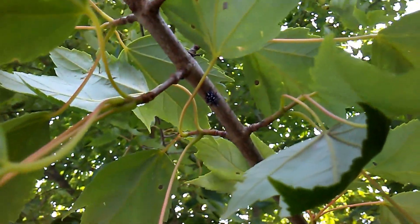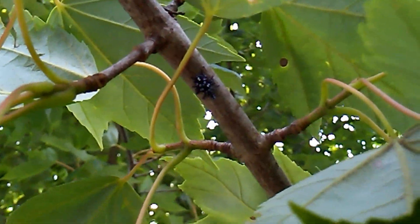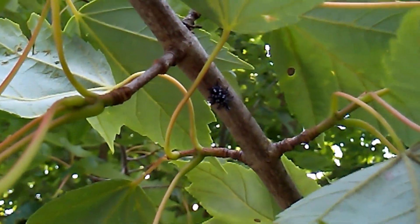So that's a spotted lanternfly. That's what they look like now — probably like a nymph or something, a real immature stage.